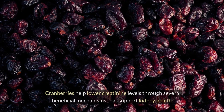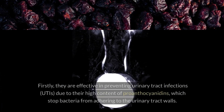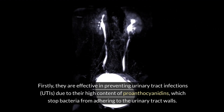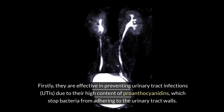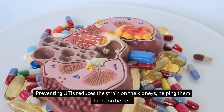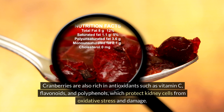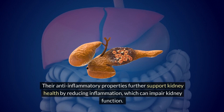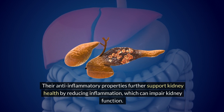Two: Cranberry. Cranberries help lower creatinine levels through several beneficial mechanisms that support kidney health. Firstly, they are effective in preventing urinary tract infections due to their high content of proanthocyanidins, which stop bacteria from adhering to the urinary tract walls. Preventing UTIs reduces the strain on the kidneys, helping them function better. Cranberries are also rich in antioxidants such as vitamin C, flavonoids and polyphenols, which protect kidney cells from oxidative stress and damage. Their anti-inflammatory properties further support kidney health by reducing inflammation.